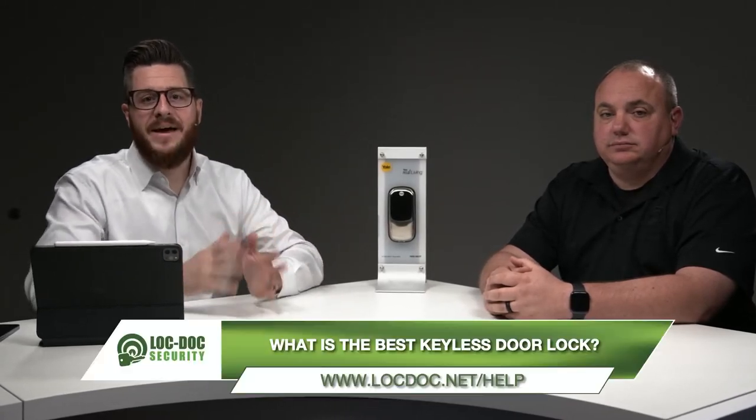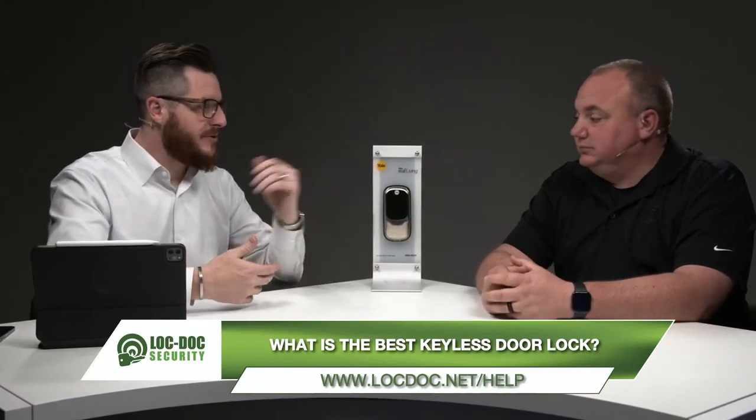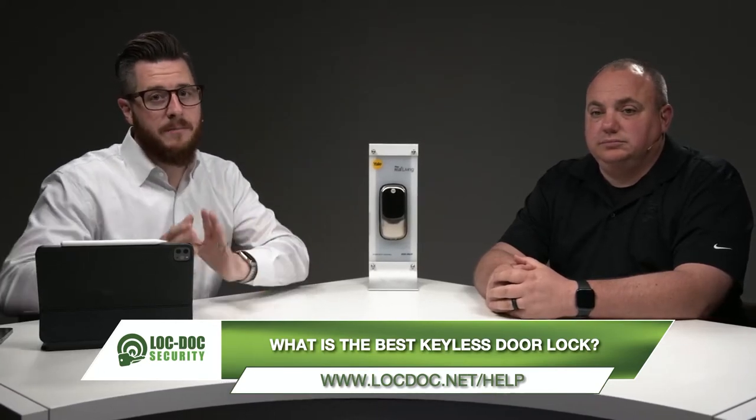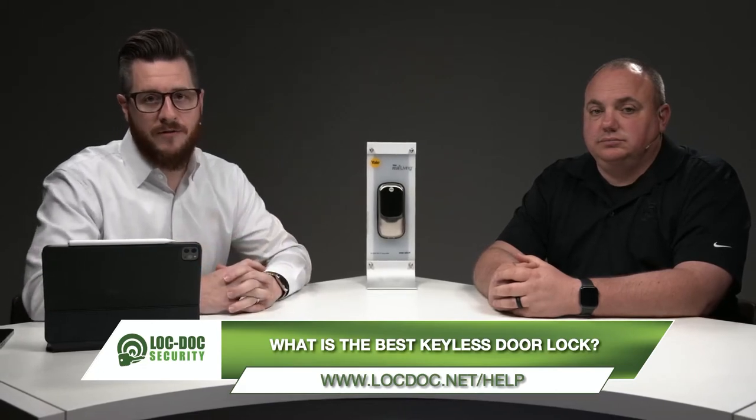At Lock Dock Security, our mission is to help you protect your people and your property. Today we're going to be answering the question of what is the best keyless door lock — it's something we get asked pretty regularly. We're going to break that down: not necessarily what is the single best keyless lock, but what features and functionality you should be looking for. Thomas is with me today.